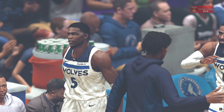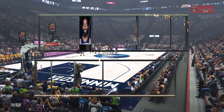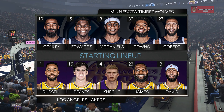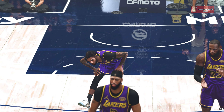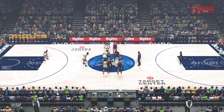And the Lakers starting five: D'Lo and Reeves are the backcourt duo, it's LeBron at power forward with AD as the center. And for Minnesota, Conley at the guard with Edwards next to him. They have their two big men out there, Towns and Gobert, working inside, and it's McDaniels in at three. We got an old-fashioned matchup on our hands tonight, Grant — two teams who deploy impactful big men.